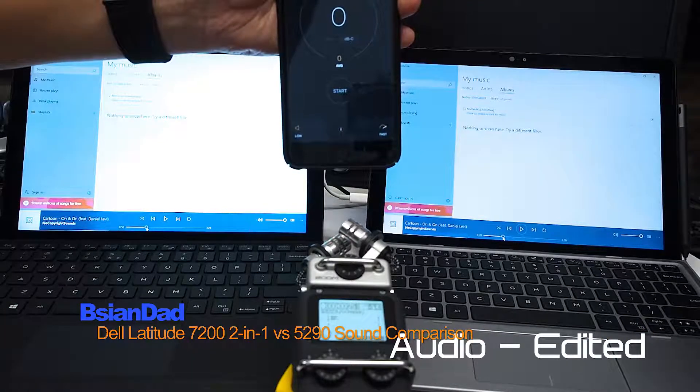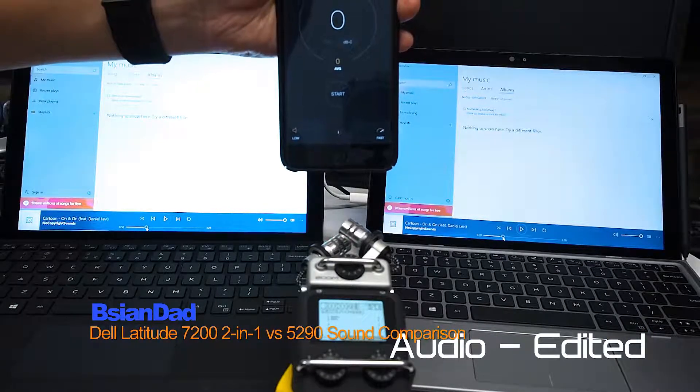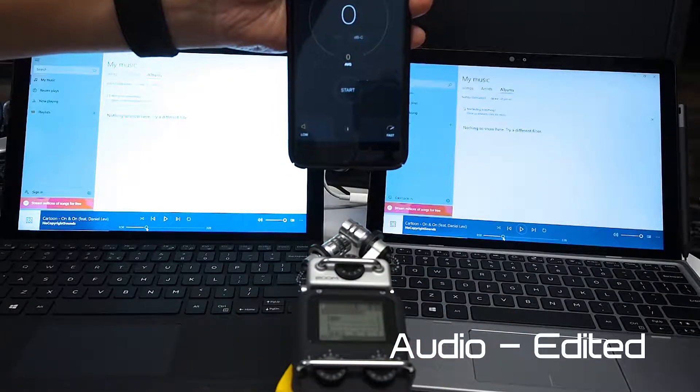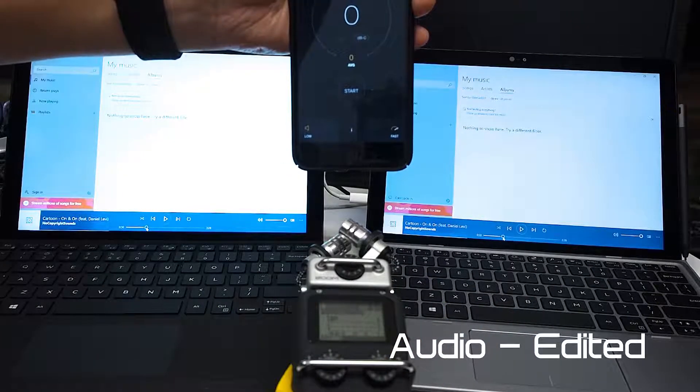We're going to do a sound comparison and volume test comparing the Dell Latitude 7200 2-in-1 and the Dell Latitude 5290.